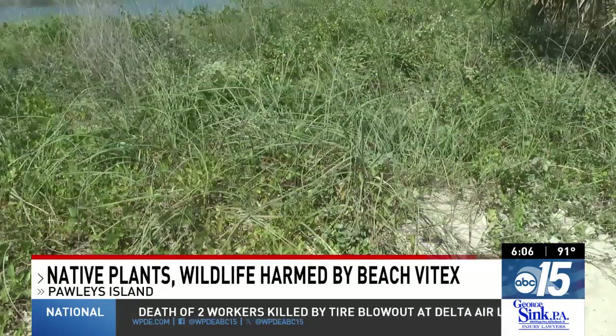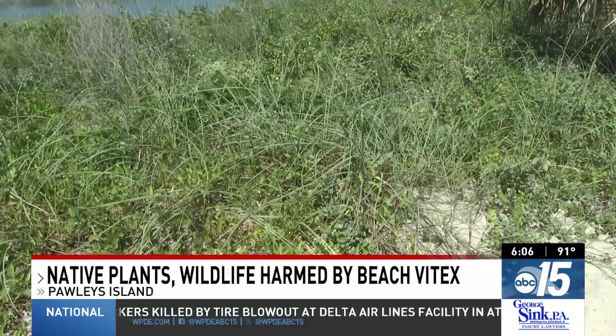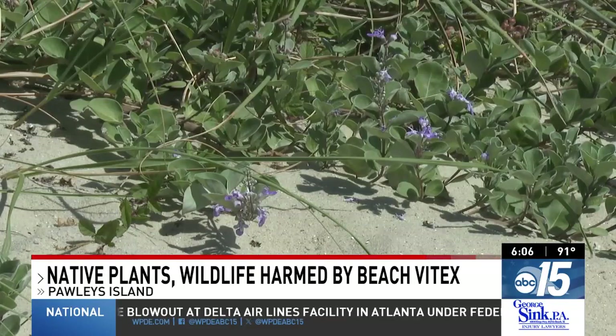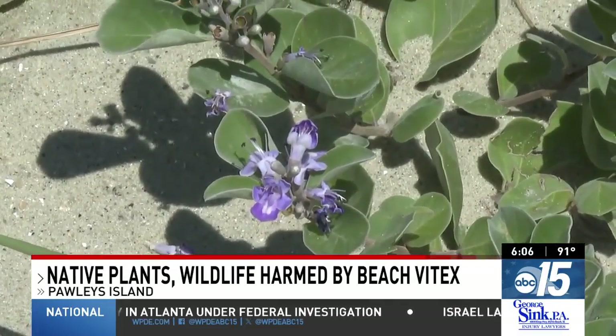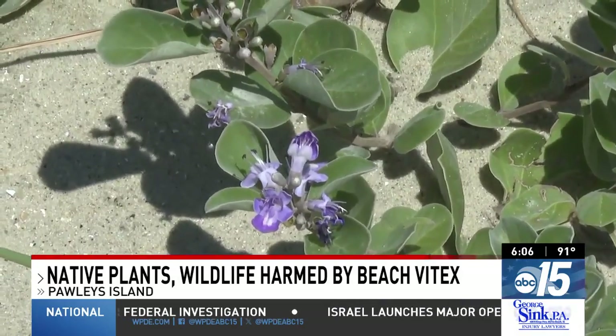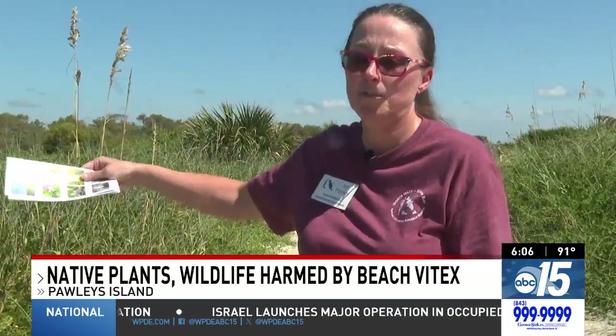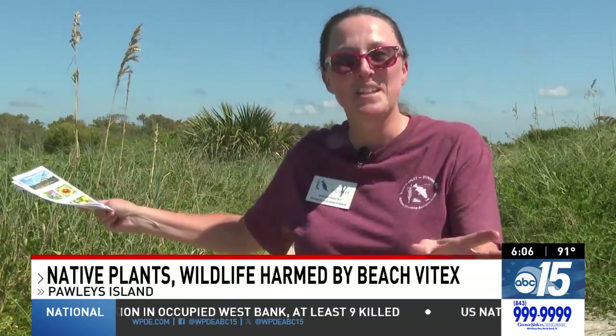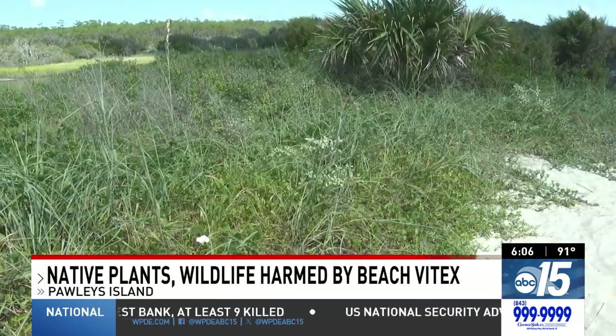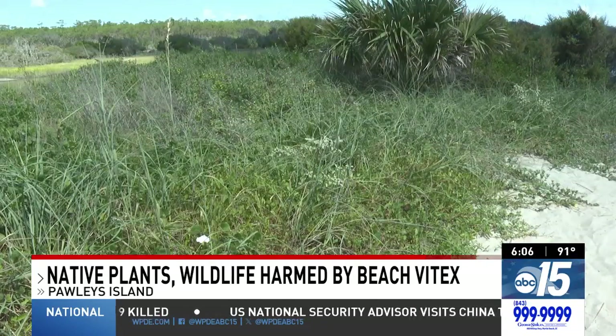Because of how hard it is, they need the public's help. We need the public to report where they're seeing Beach Vitex on their property. It can occur streets back from the beach, and that's a problem too, because if you have a plant growing a bunch of seed, even if we take it all off the beach, one good storm might wash that seed right back onto the beach where it's going to grow again.